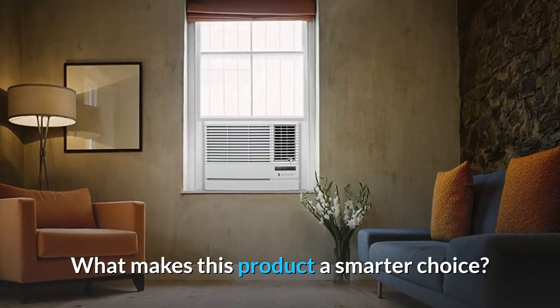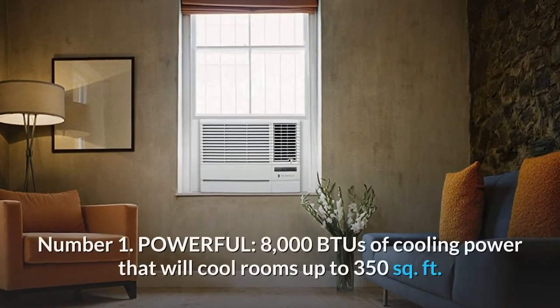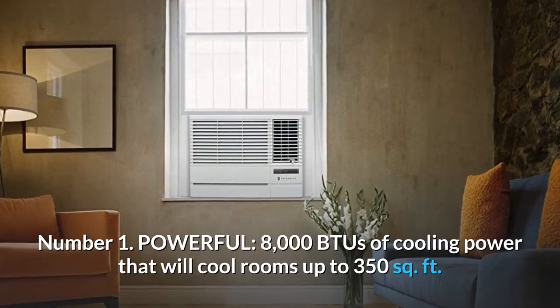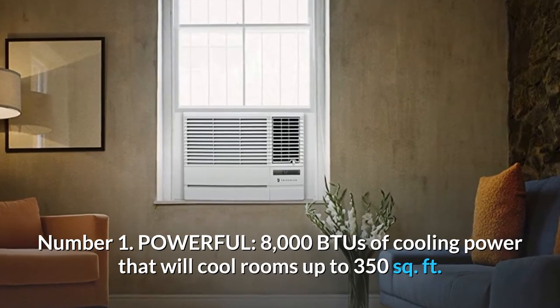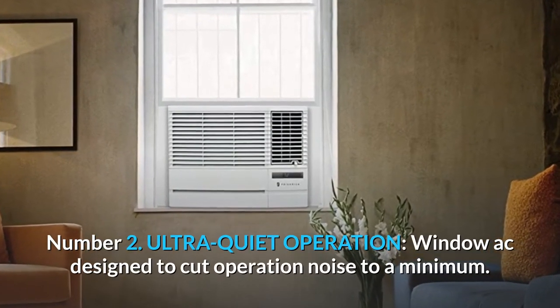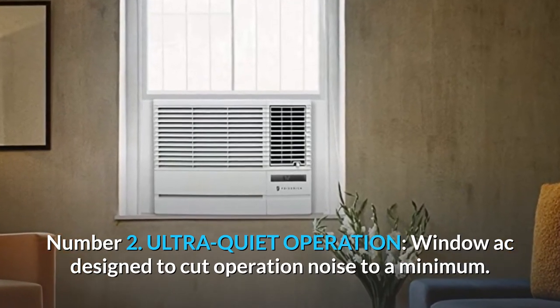What makes this product a smarter choice? Number 1: Powerful — 8,000 BTUs of cooling power that will cool rooms up to 350 square feet. Number 2: Ultra Quiet Operation — window AC designed to cut operation noise to a minimum.